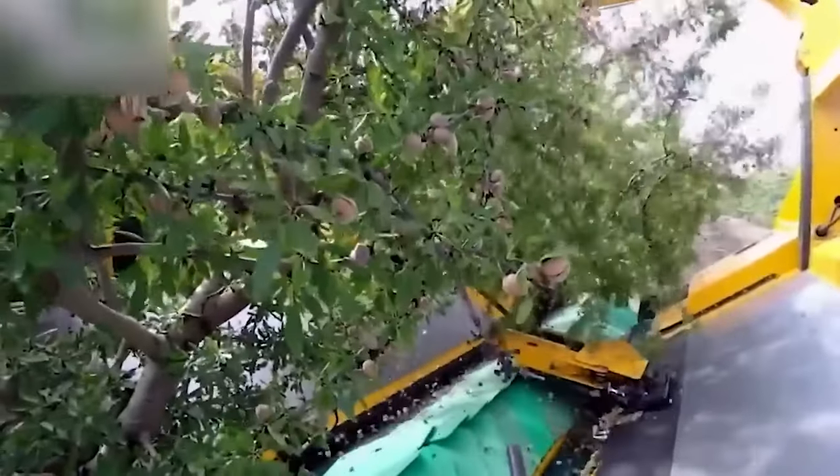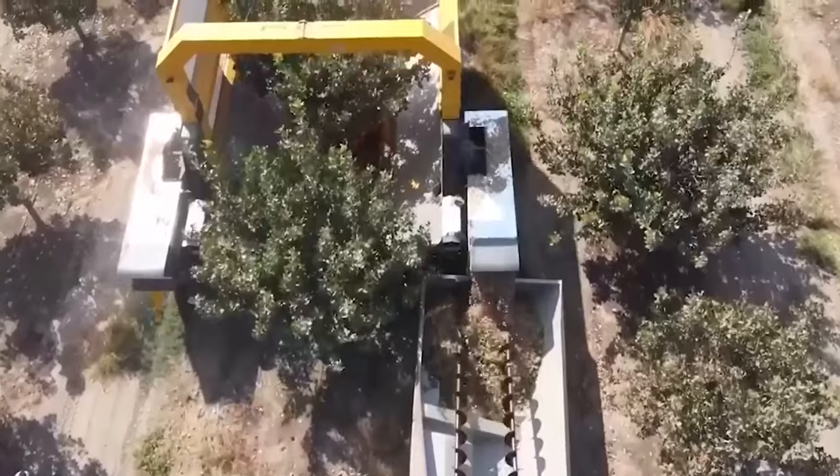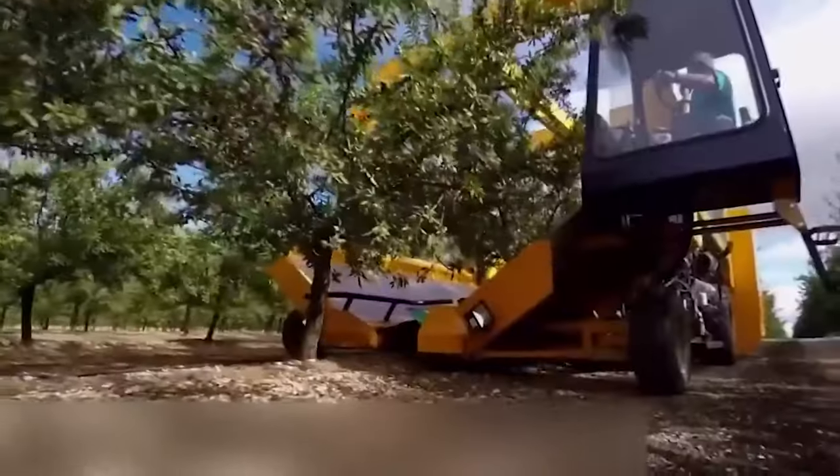They also say that this thing not only collects almonds efficiently, but also includes a cleaning system to remove debris and leaves from the harvested almonds, ensuring a clean and high-quality product.